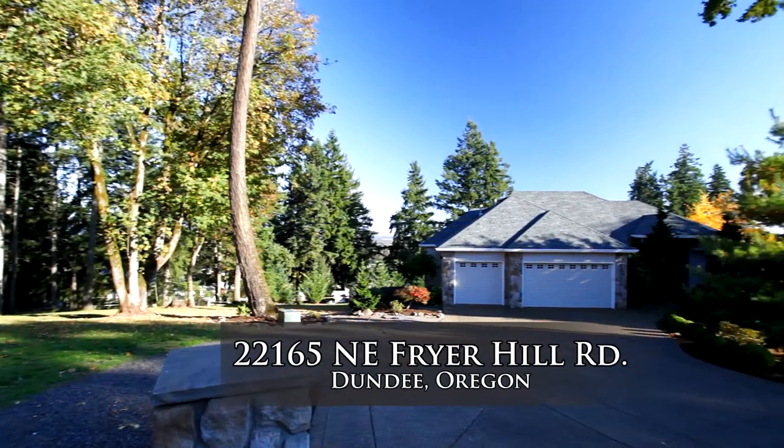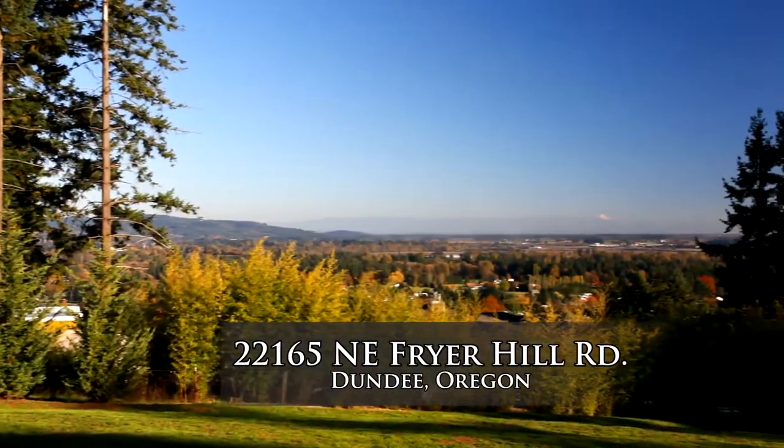Welcome to this beautiful estate with breathtaking views overlooking the heart of wine country in Dundee, Oregon.